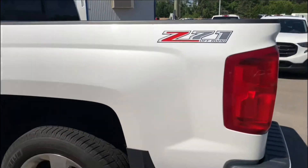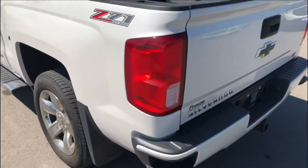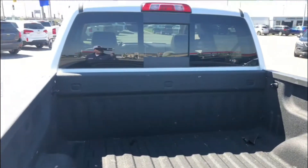You have the Z71 off-road package in this, awesome chrome 20-inch wheels, spray-in box liner back here, and you've got the sliding rear window.